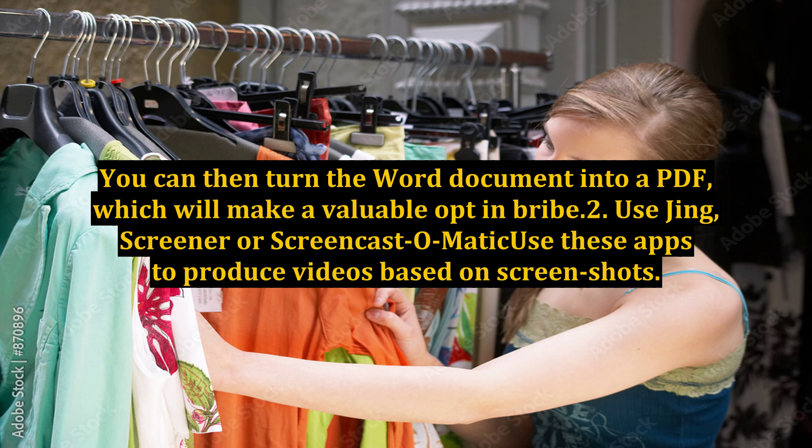2. Use Jing, Screener, or Screencast-O-Matic — use these apps to produce videos based on screenshots.